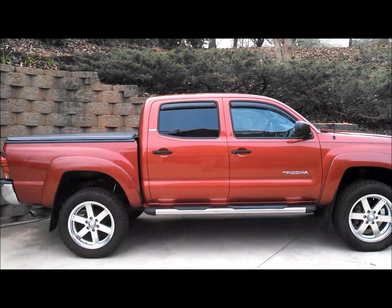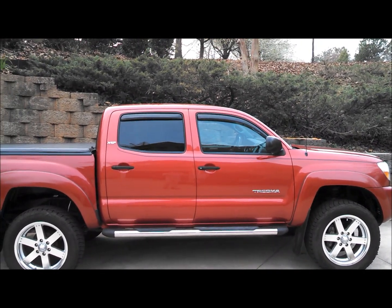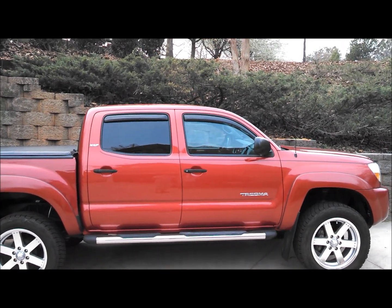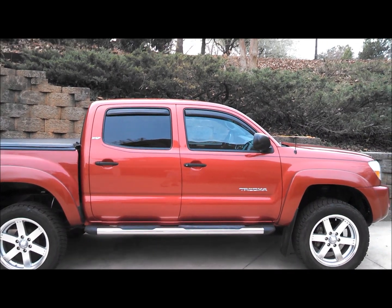Hey YouTube, here's my 2007 Toyota Tacoma. I'm going to the shop tomorrow to get 35% tint on the front windows. I'm hoping the back is between 25 and 35 so it'll be a good match.